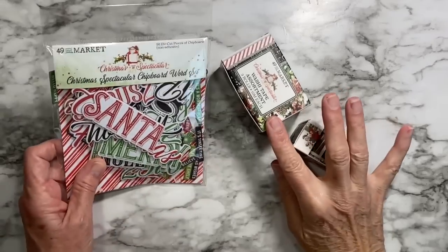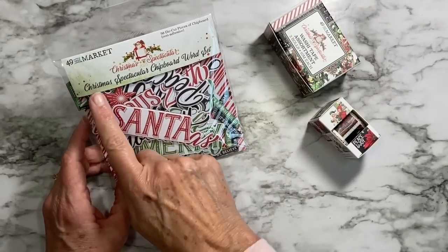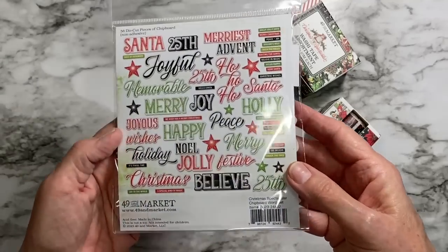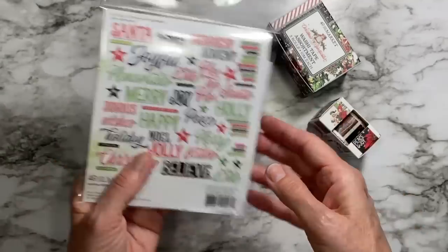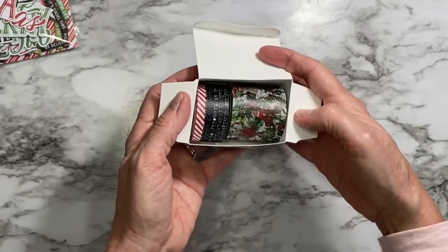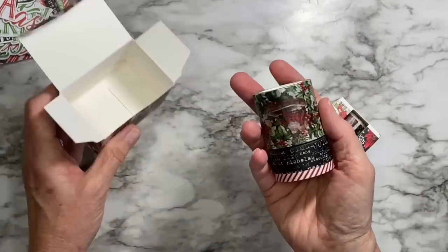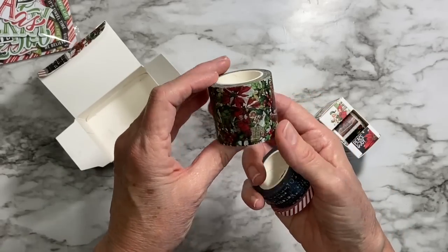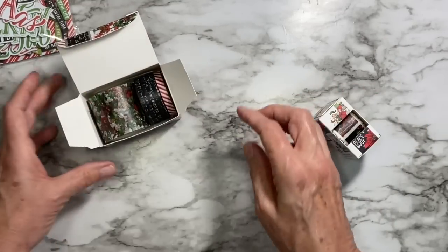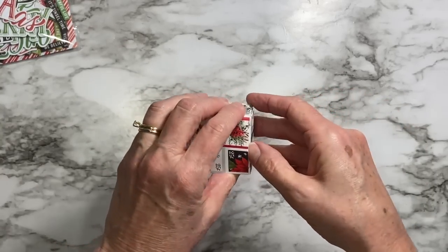These are Christmas Spectacular, which is a wonderful line I've already been playing with — those papers. Christmas Spectacular chipboard word set, so all those big words in there are going to be so much fun to play with in my planner. Also a washi tape assortment in the Christmas Spectacular line — I don't have these yet. These are beautiful, there are three different size rolls. Look at that with the vintage Santa, all those images, the words, and the peppermint stripe.